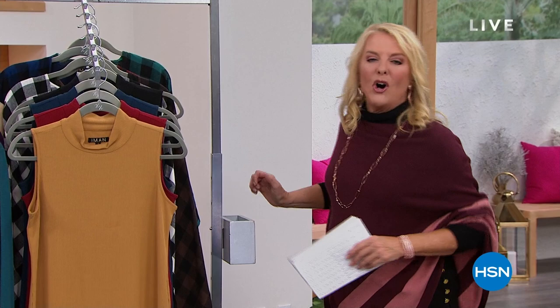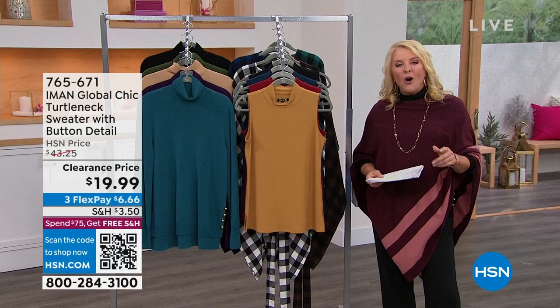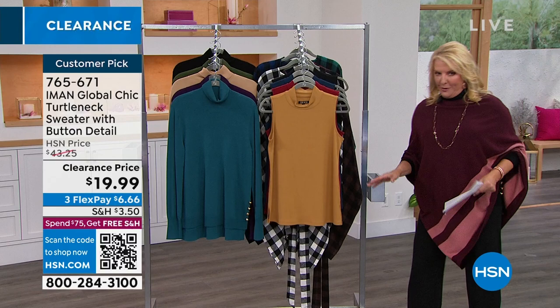I have called this show the Iman Greatest Hits, and here's why. Of all the items we're going to do, everything's on sale — not just $3 off, we're talking some substantial savings. Also, seven of these are some of your favorites — customer picks. Not only are we giving you absolute favorites that people love, we're doing it all on sale this hour. So if you really want to rock out some new clothes in the new year, you're in the right place.